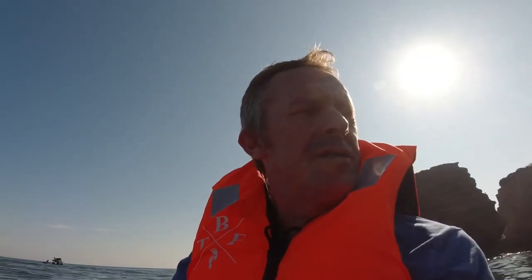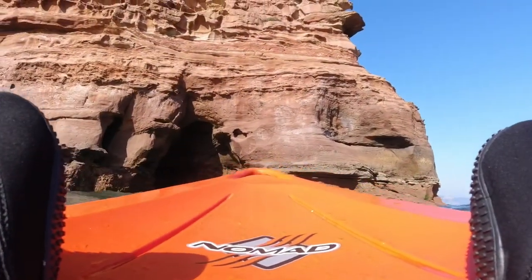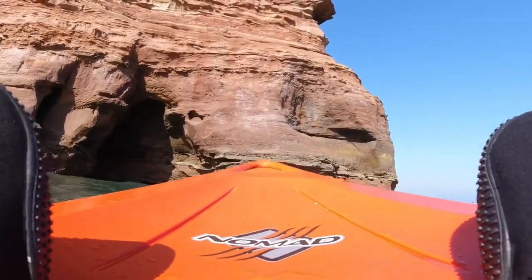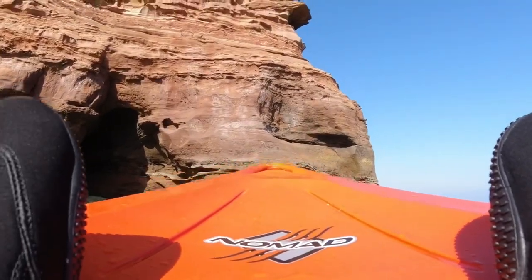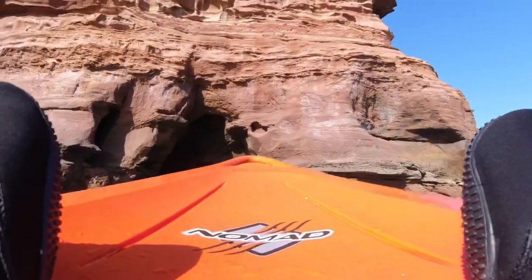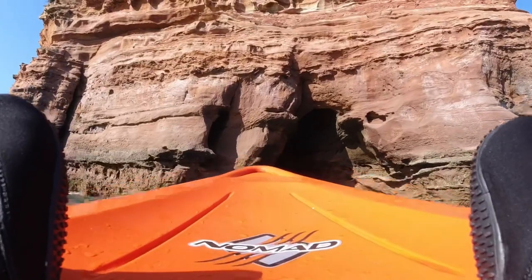So comfy with this seat compared to not having a seat — I was getting back ache without a seat. I'm really impressed with it. It's nosy on a bit. Look at that. The sound of the water lapping against the cliffs — that is brilliant, isn't it?